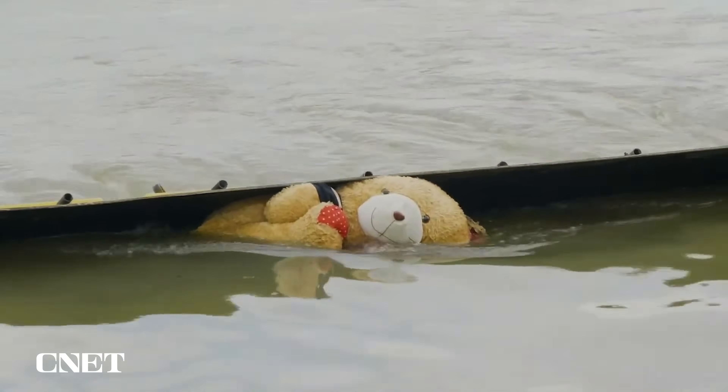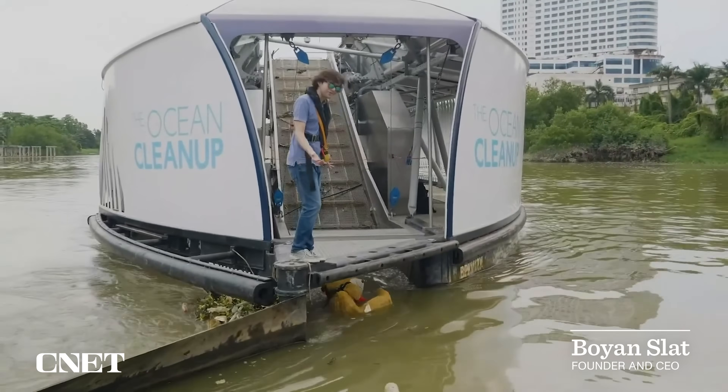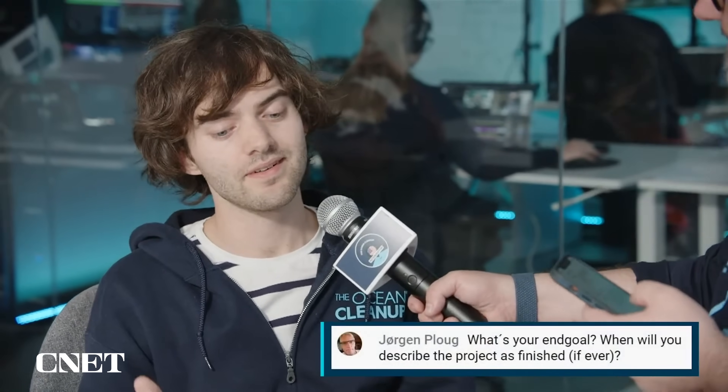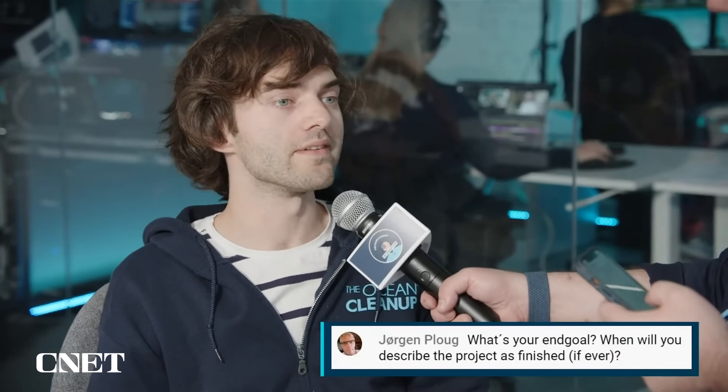When asked what the Ocean Cleanup's end goal was, inventor, founder and CEO of the Ocean Cleanup, Boyan Slat, responded that the end goal was to no longer exist as an organization. "I think it's a very good point because we want to help ourselves out of business."